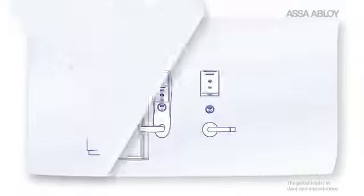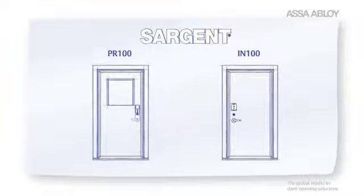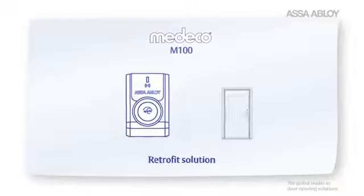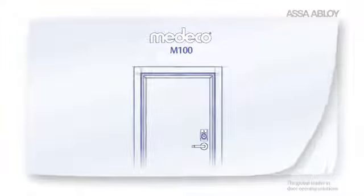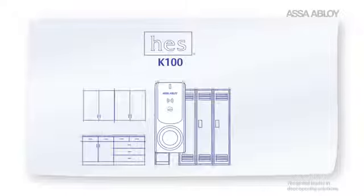Let's take a quick look. Sargent PR100 and IN100 locks are ideal for institutional and commercial door opening applications. The Medeco M100 is a great retrofit solution for mechanical hardware and can be used virtually anywhere you need to add access control functionality to existing door hardware.